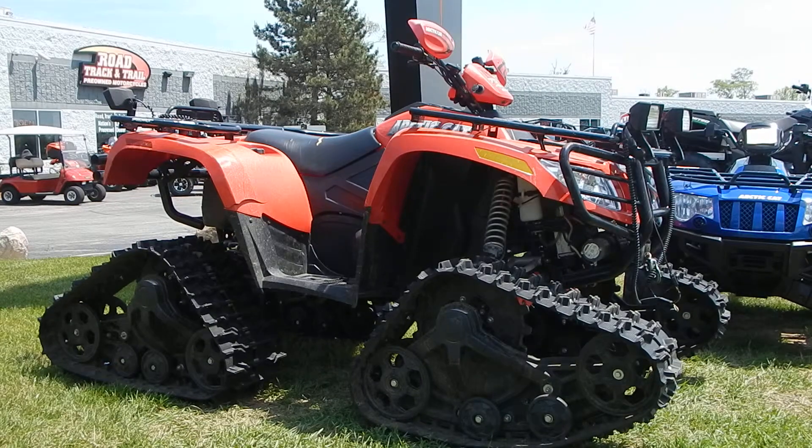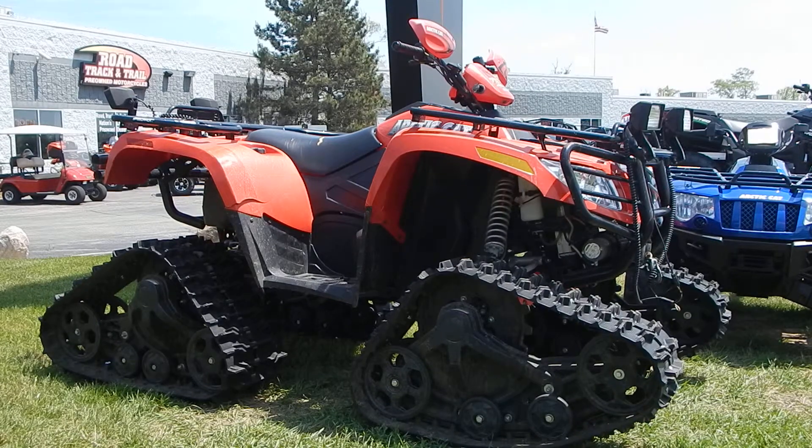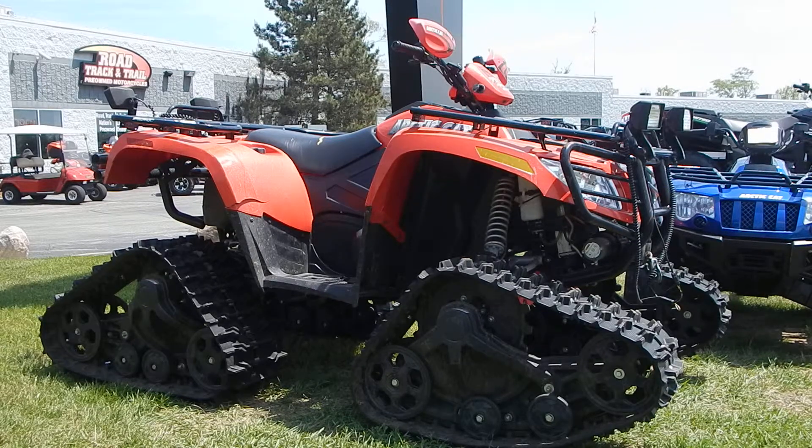Hey everyone, Nick here with Road, Track & Trail. Today we're looking at a 2007 Arctic Cat 700 4x4. It's got only 930 miles on it. It's got tracks, racks, lights, a Warn 2,500 pound winch, and big bumpers. It's for sale for $5,999.